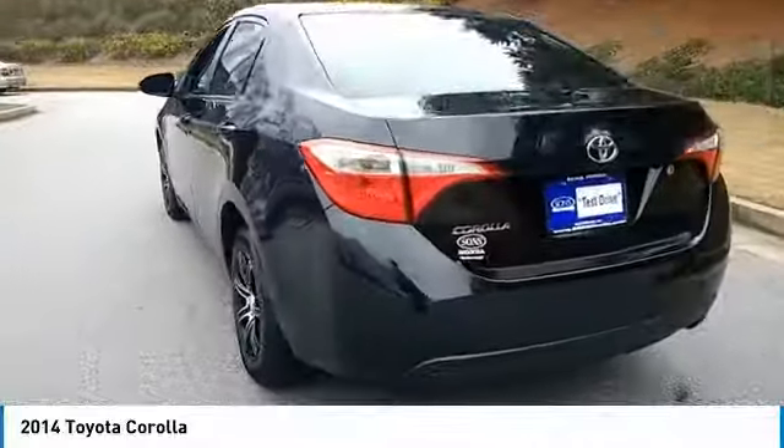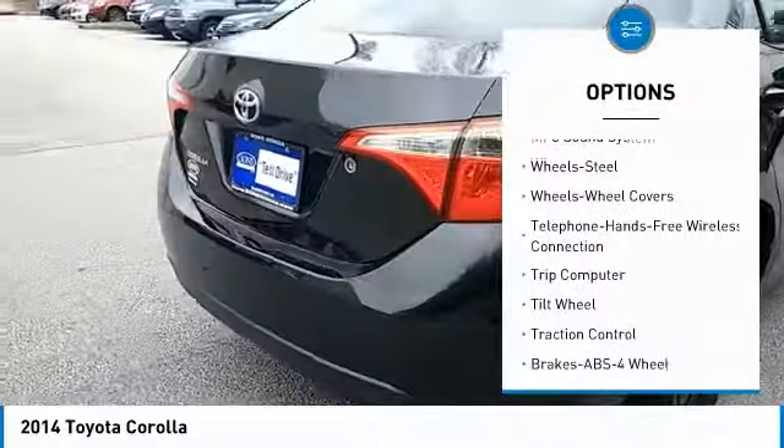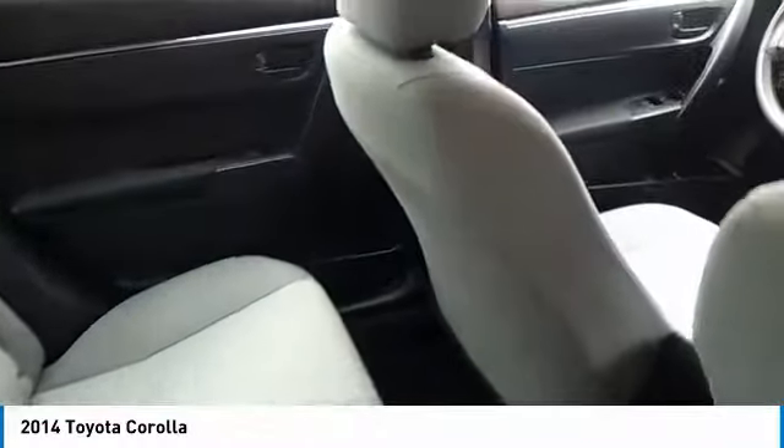Here are some of this vehicle's great options: traction control, anti-lock braking system, air conditioning, Bluetooth wireless data link for hands-free phone, power steering, rear defrost, FWD, AM-FM stereo radio, CD player, and bucket seats. Wouldn't you look great in this vehicle?